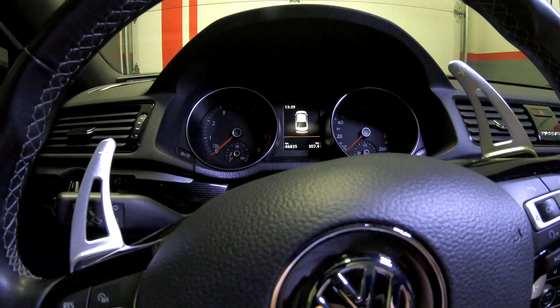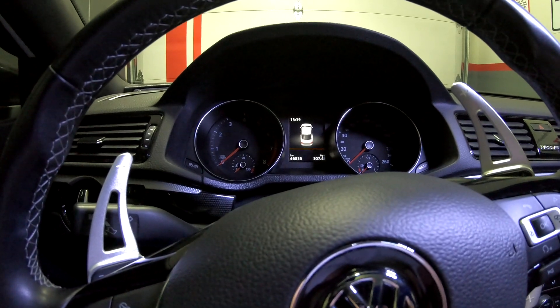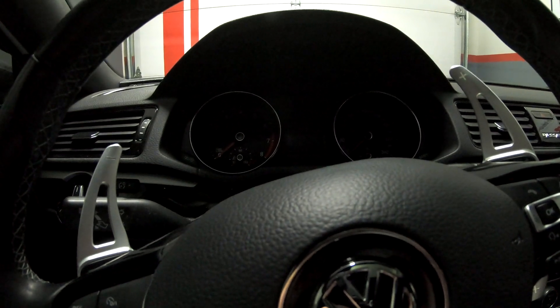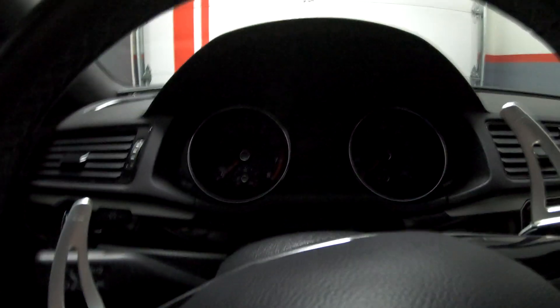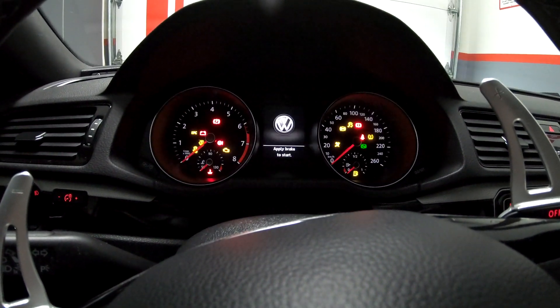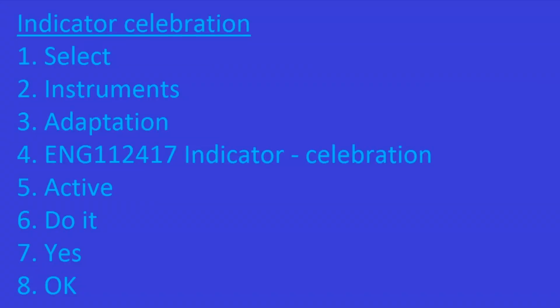Hey guys, welcome back. I'm quickly going to show you a couple more hacks that I found for the 2018 Passat GT for the US market. The needle sweep, which initially didn't work for my car, is working now. It's also called instrument cluster celebration. For indicator celebration, select instruments adaptation, engineering 112417, indicator celebration.